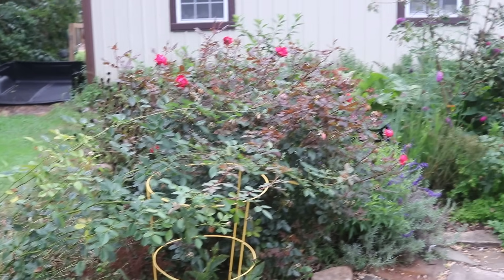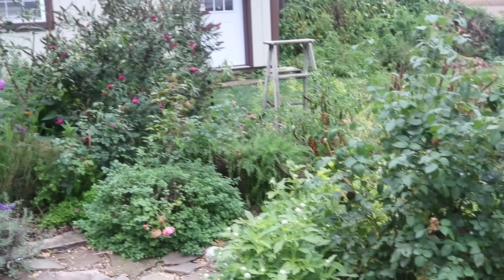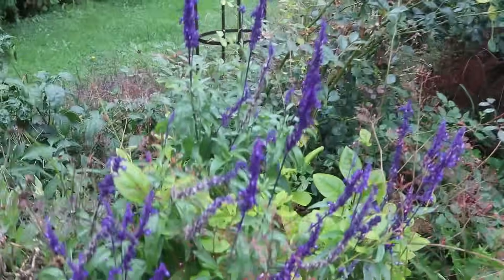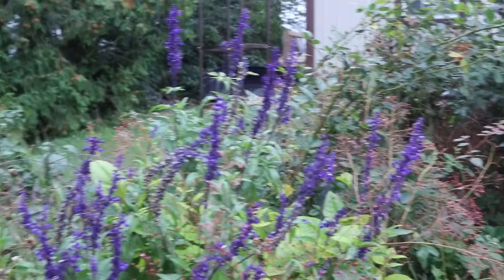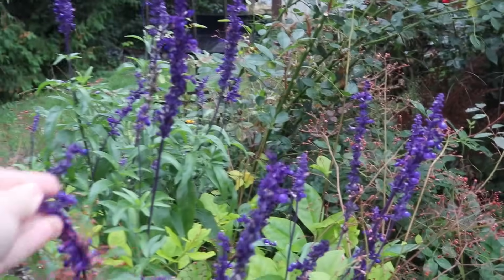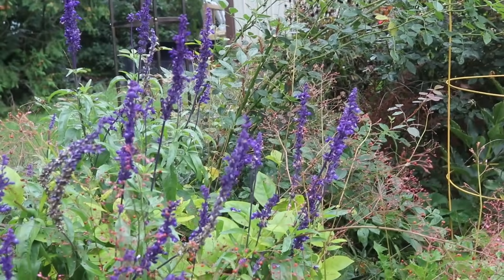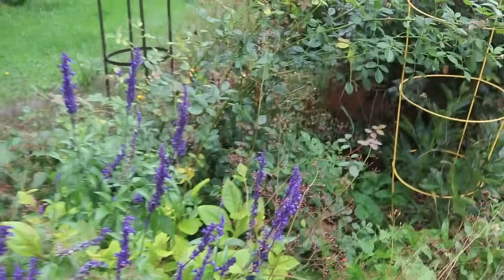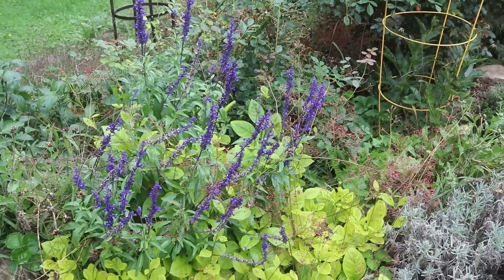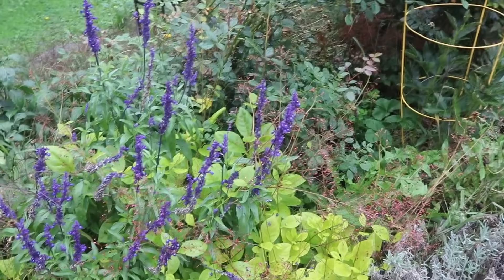There are still some flowers blooming and some peppers in here that need harvesting. There's still some blue sage salvia blooming — I will forever grow this. It provides beautiful, vibrant colors all the way up until the first frost, and it's a perennial so it comes back every year. I'm trying to invest in and start from seed more perennials that I really love, because eventually you don't have to be constantly spending money.